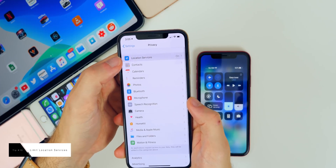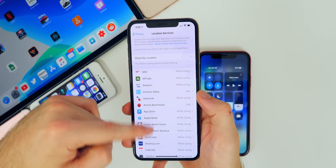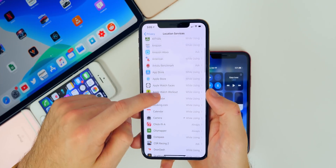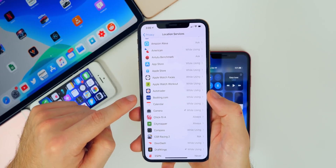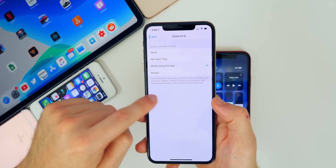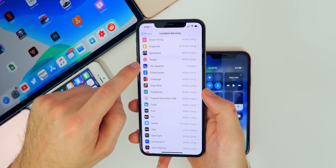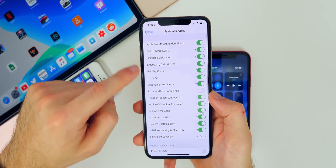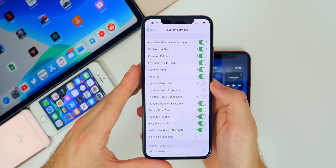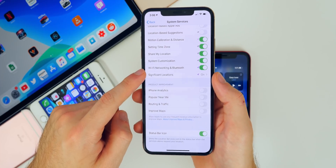Limit your location services. Go to Settings, Privacy, Location Services. Keep location services on for Find My iPhone, but customize which apps use your location. Set most apps to 'While Using' rather than 'Always.' In System Services, turn off location-based alerts, location-based ads, location-based suggestions, and all product improvement options. Significant Locations is a cool feature but uses a lot of battery and tracks everywhere you go — you can disable it.